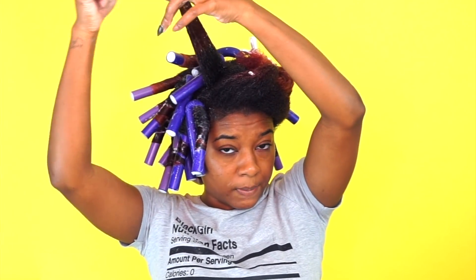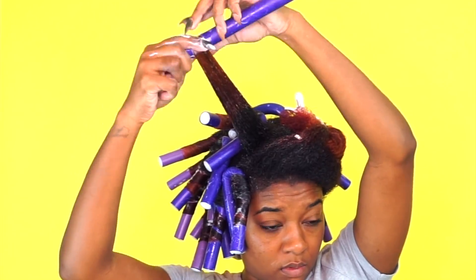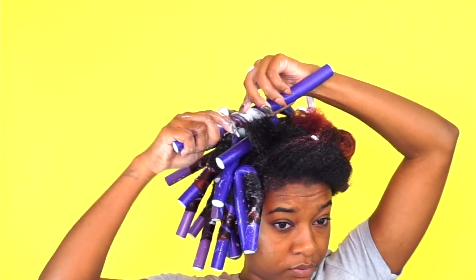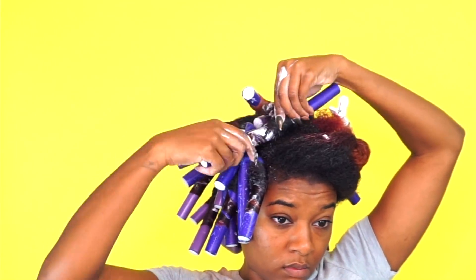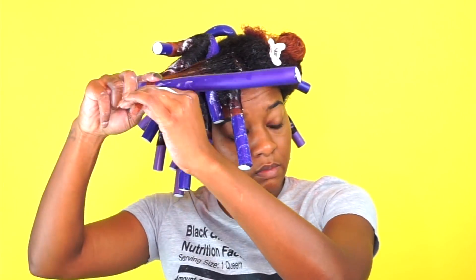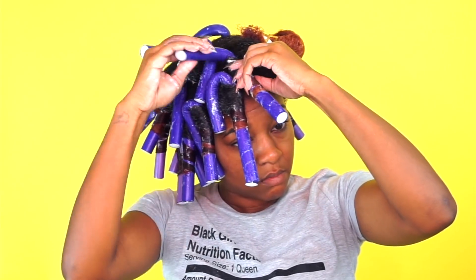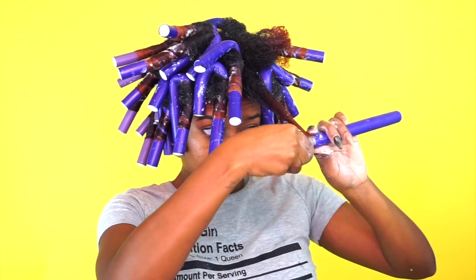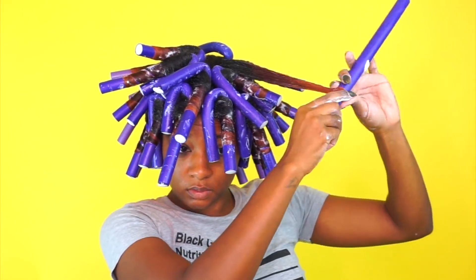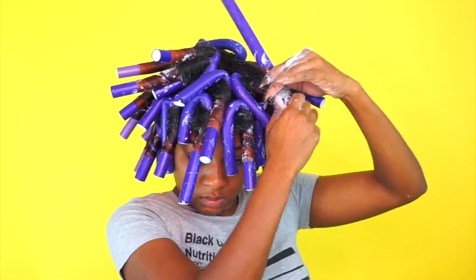The key to a great rod set is to rod it tight and use a product that's going to keep your hair smooth. I personally prefer creams and foams for rod sets, but some people use gels — if you're going to use a gel just make sure it's a moisturizing gel that won't make your hair hard. You want your rod set to be soft and fluffy, not stiff and crunchy. For a very detailed tutorial on how I get my rod sets so sleek and smooth, make sure you guys click the i-card that's going to be linked right here.